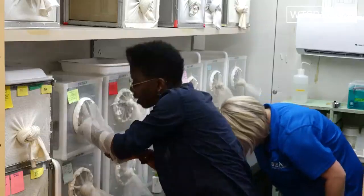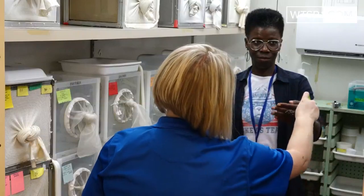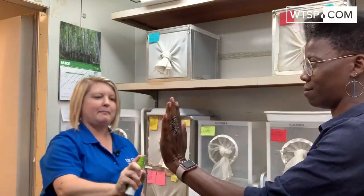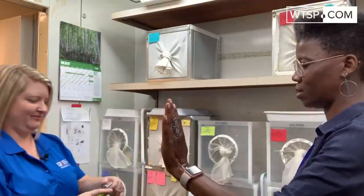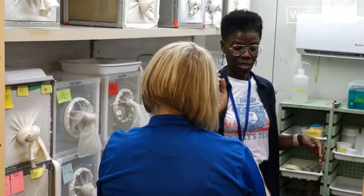I stuck my hand in a box full of hungry mosquitoes to find out, just for you. We sprayed my left hand with a natural repellent that lists soybean oil as the active ingredient. My right hand got a dose of the repellent that lists picaridin as the active ingredient.